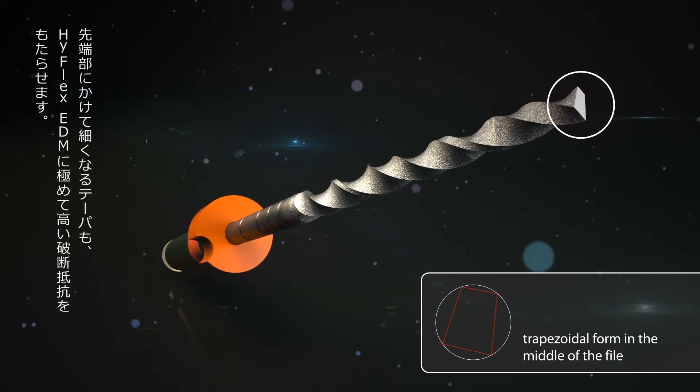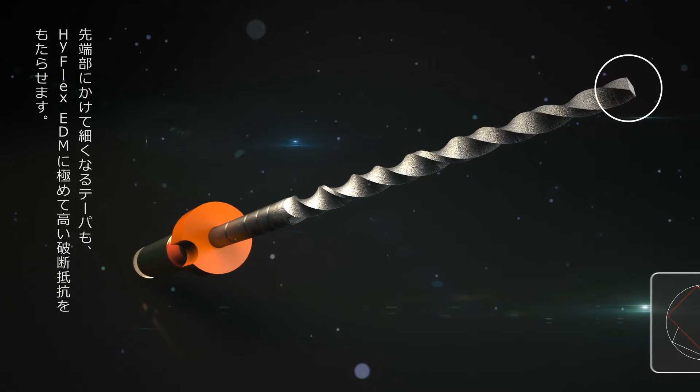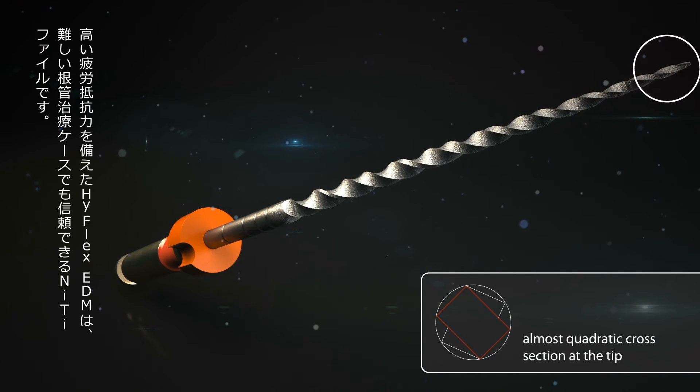The decreasing taper towards the top also contributes to the extremely high breakage resistance of the HyFlex EDM. The high fatigue resistance makes the NiTi file a reliable instrument even in tricky treatment situations.